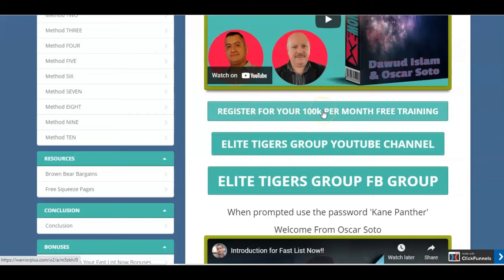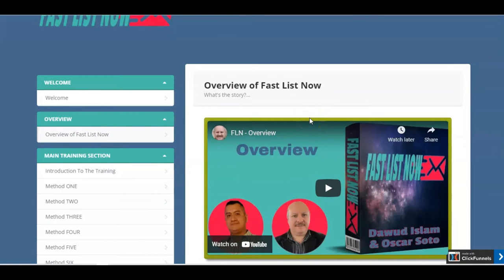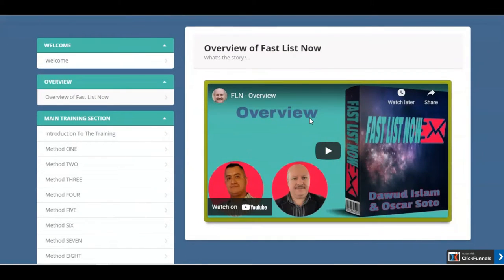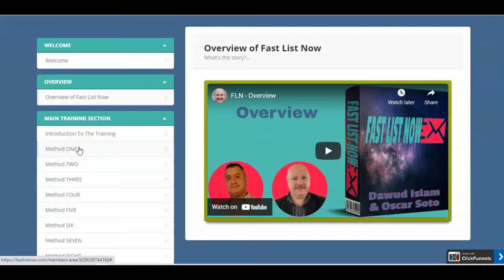And then also make sure that you follow the instructions to join the Elite Tigers Facebook group. So what I'll do is I'll just play you this overview of Fast Lists Now that will give you an idea of what it's all about. As you can see, there are various methods down here — methods one to ten. And really, once you get into the training, the best way that Dawood recommends is to pick a method, go through it, implement it, and do that one at a time.